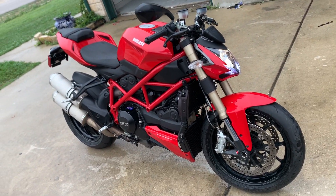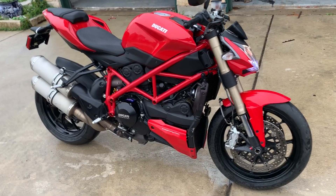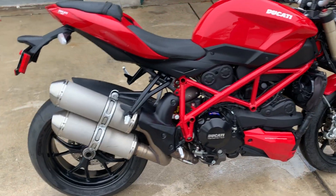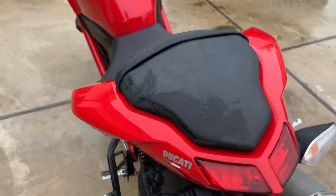There's no mods to it, it's all bone stock. Oh, and I have that other mirror as well, and I also have a set of Rizomas that go with it. But that's the bike — like I said, it's perfect. There's no scratches, no dents, good title.